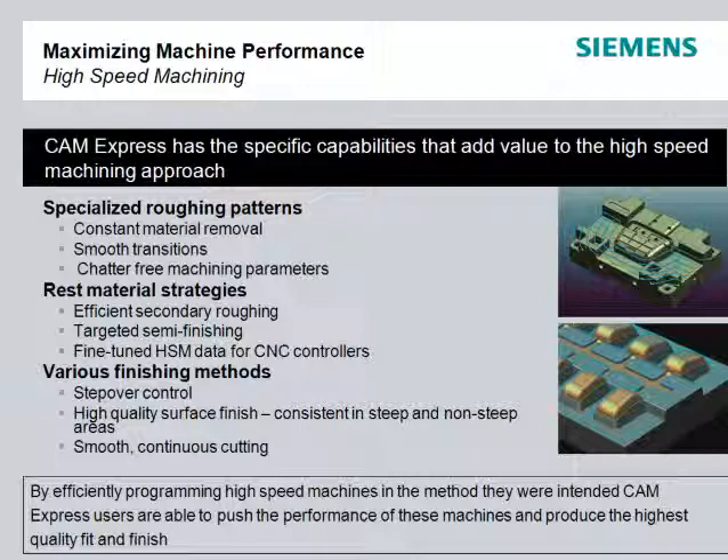They have special programming requirements at every step, making sure that toolpaths are smooth, chip loads are consistent, and tools are not damaged. Any compromises in these areas reduce the effectiveness of a high-speed machine and diminish its benefits.